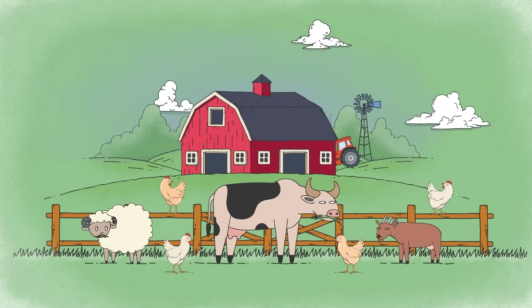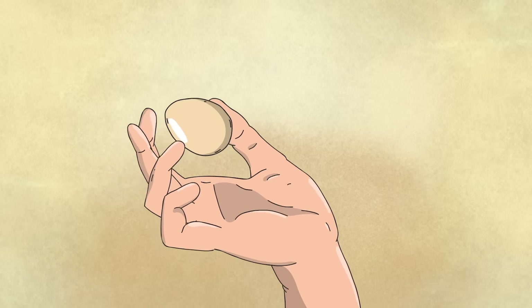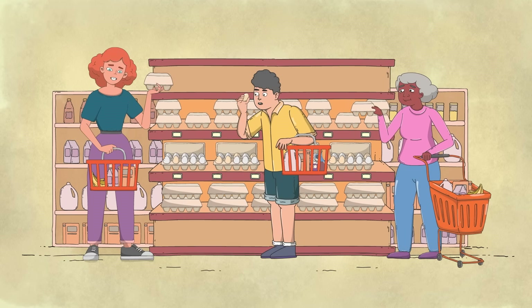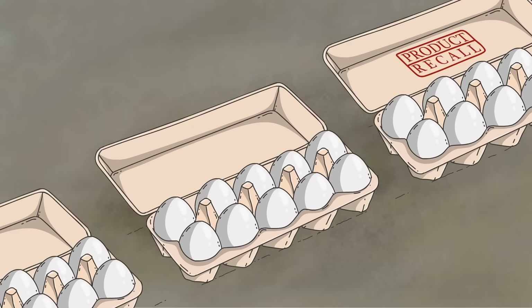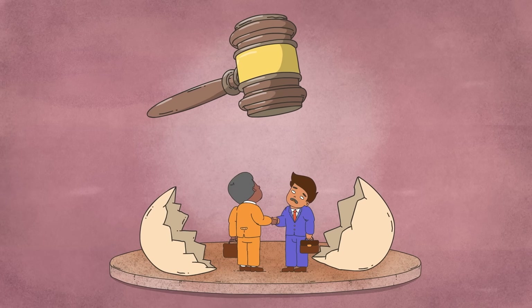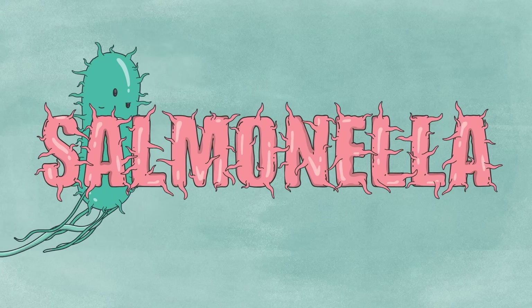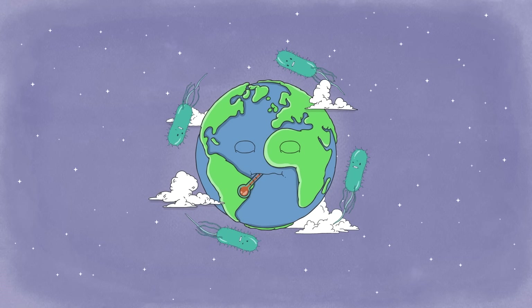Somewhere on a farm in Iowa, in 2010, a hen lays an egg. In just a few short weeks, this egg will be part of a massive infection event. Thousands of people will fall ill, millions of eggs will be recalled, and several egg industry titans will ultimately land in jail, all thanks to a microscopic but mighty bacterium.